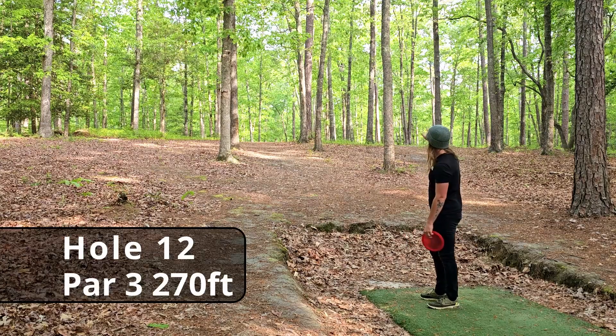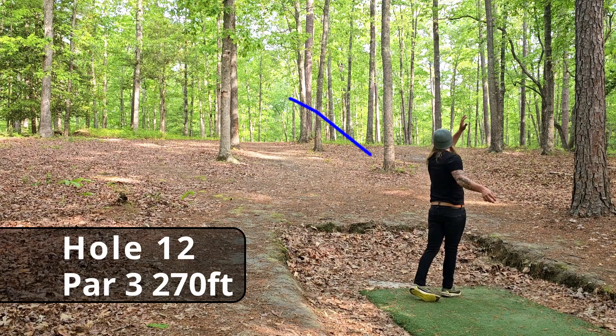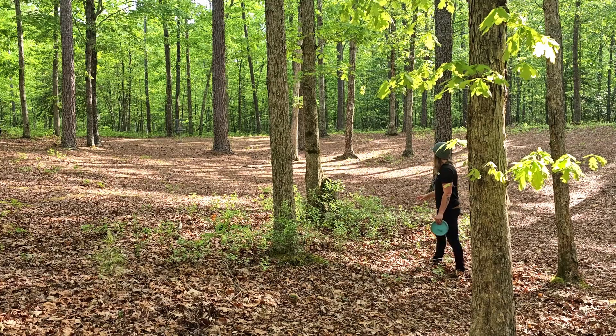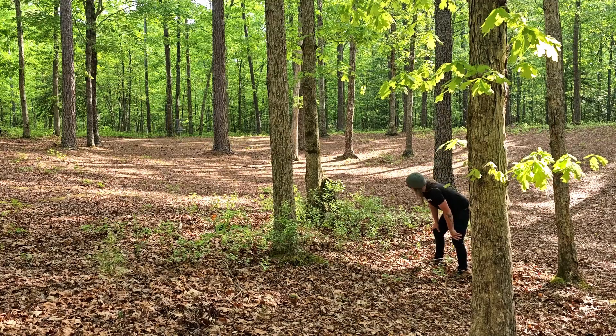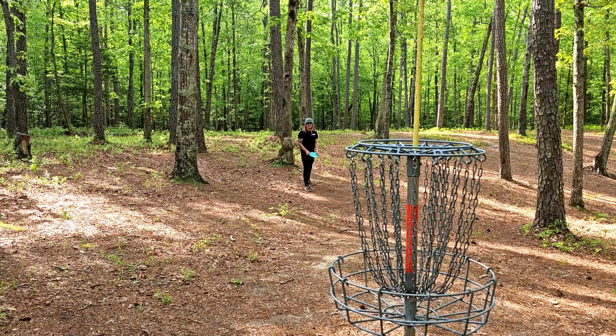Hole twelve, 270 feet uphill, dead straight to a right finish. It took me about 25 minutes to find this disc. We still have about a 50-foot uphill shot for the birdie. Brutal roll off the basket — still have about 23 feet for the par.